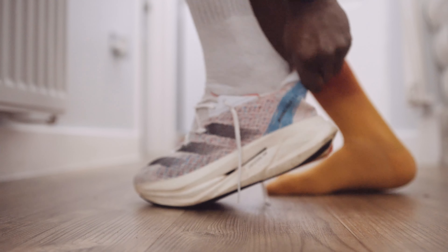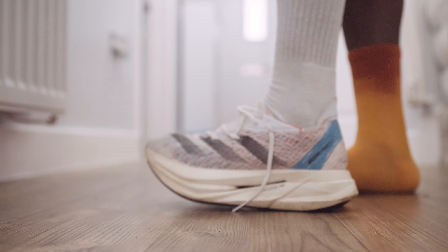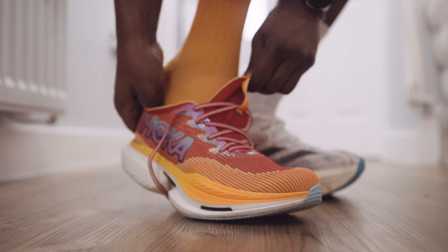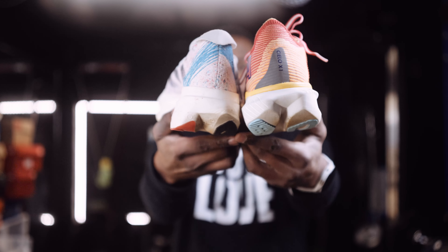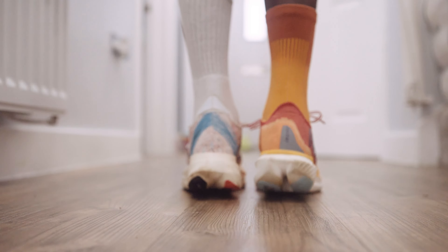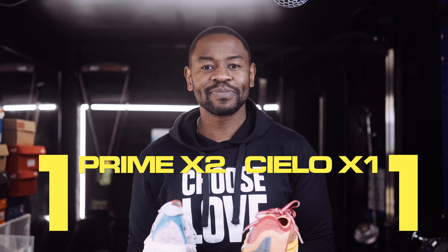I wear a UK 9.5 and both of these shoes are true to size. Now, I have to tell you this is one of my favourite running shoes ever and this is slowly contending for that spot. UK 9.5: the Prime X2 is 320 grams versus 275 grams for the Hoka Cielo X1 — Cielo X1 leads one nil.